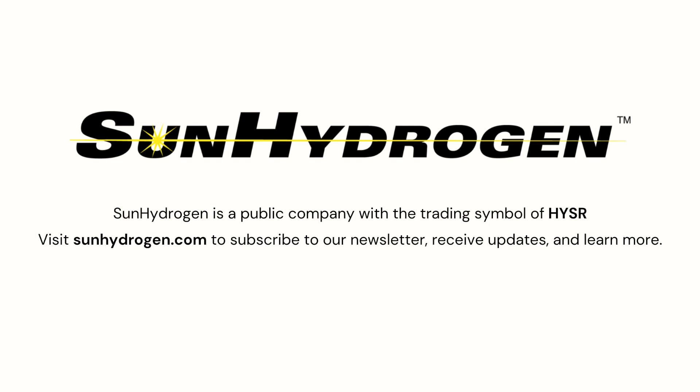This is Tim Young with Sun Hydrogen. I would like to thank all of our followers and shareholders for their support.